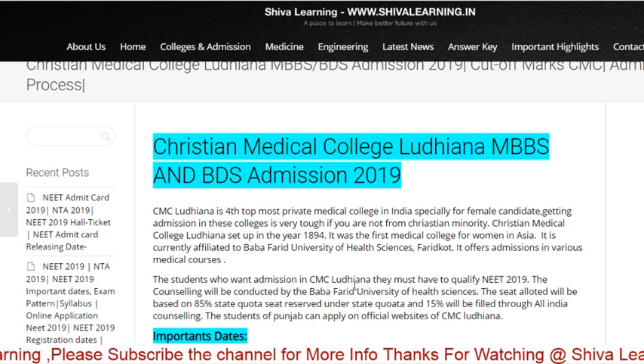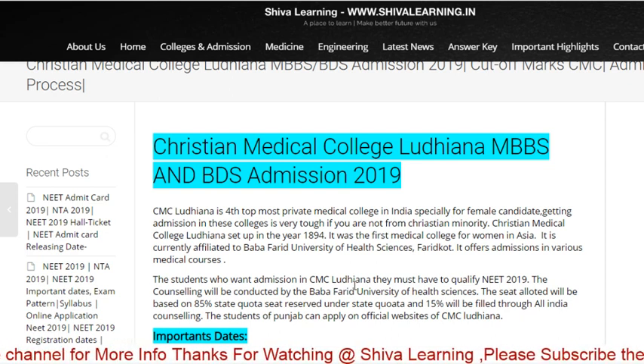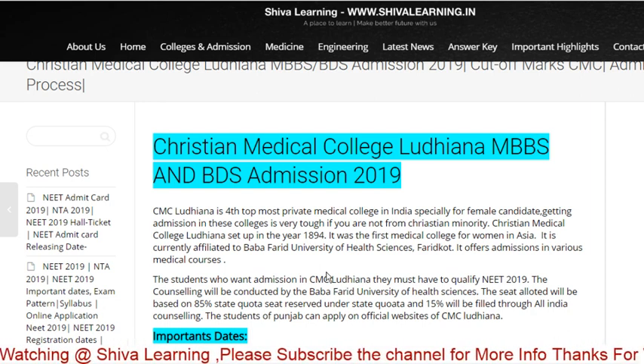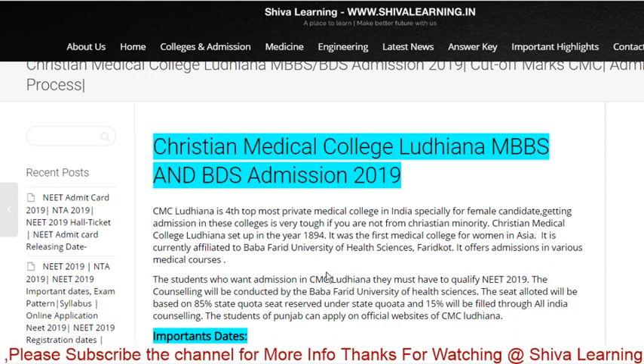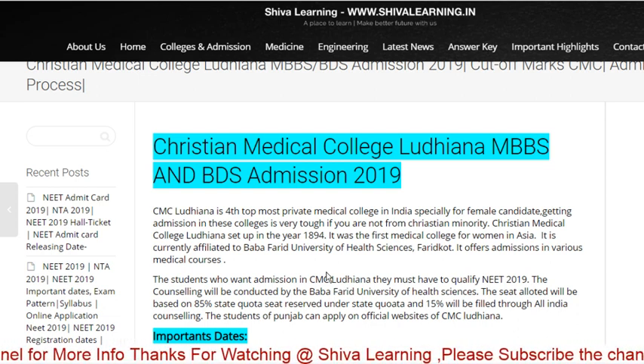CMC Vellore and CMC Ludhiana are the top most private medical colleges in India. CMC Vellore is the top most private medical college. We have a number of details regarding CMC Vellore and Ludhiana that we will cover.